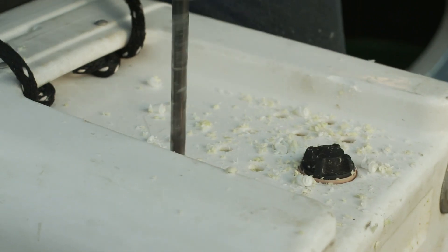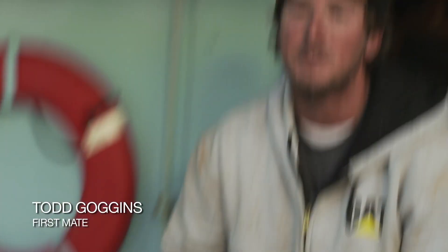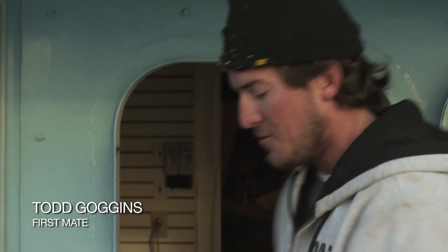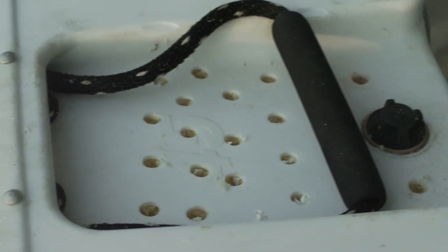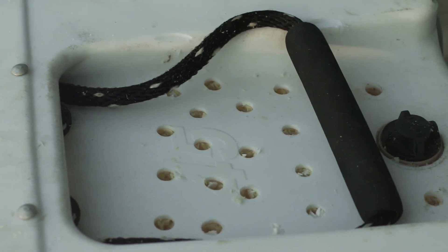We're gonna make this our new little chum smasher bucket. All of our other previous little things we break in half — they crack, not strong enough. I am going to strap this on the transom of the Contender, those holes for it to leach over the side.